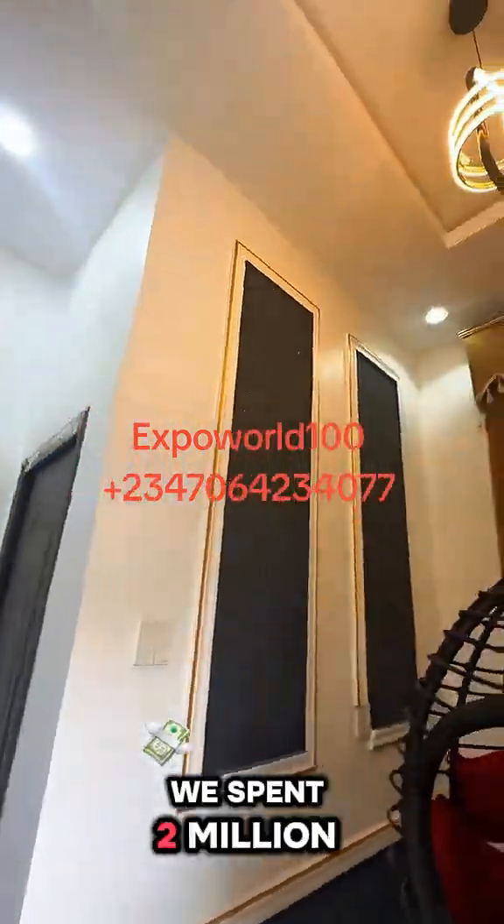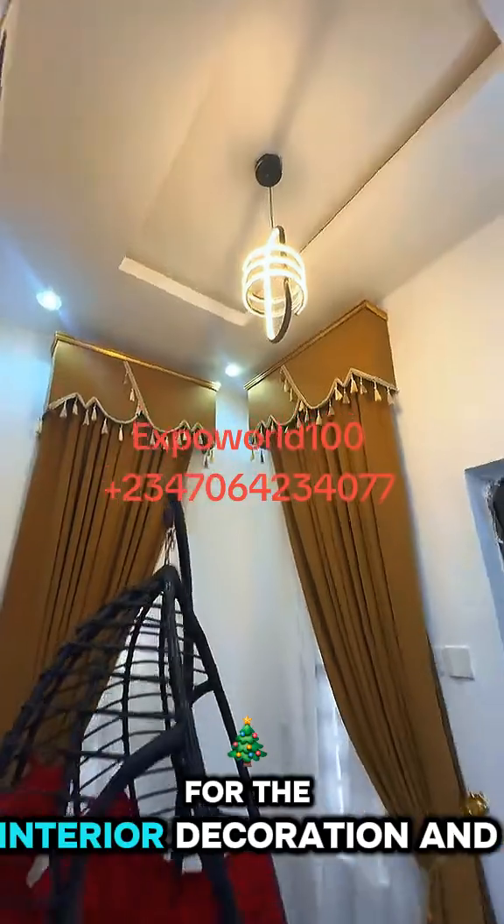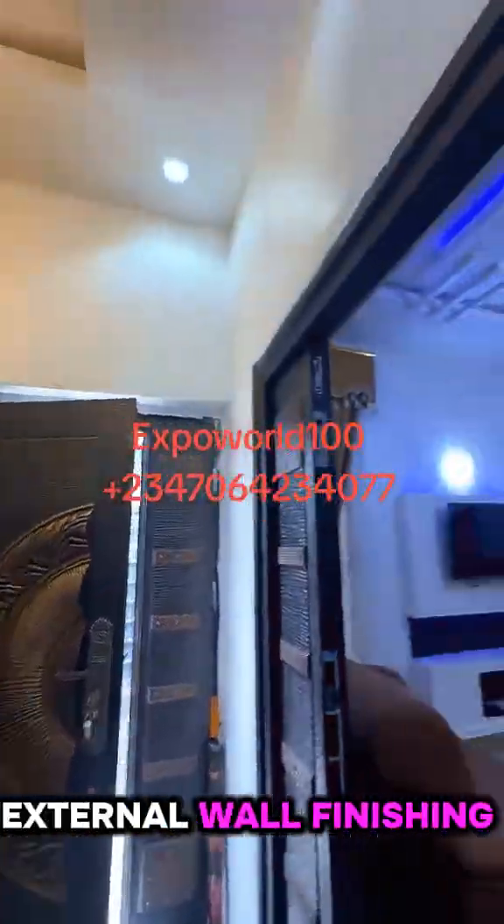For the floor stamping, we spent 2 million. For the interior decoration and external wall finishing, we spent 10 million.